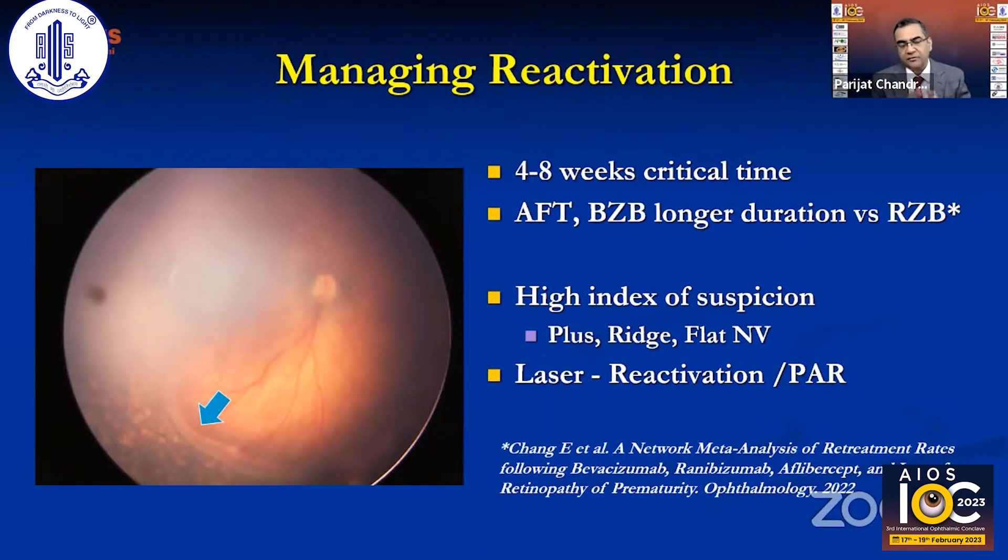Managing reactivation is the biggest challenge. The drug effect wears off within weeks, and the disease can recur — aflibercept has a longer duration of action compared to ranibizumab, which shows a higher reactivation rate. Maintain a high index of suspicion from four to eight weeks post-injection: look for returning plus disease, ridge, and flat neovascularization, and treat promptly.